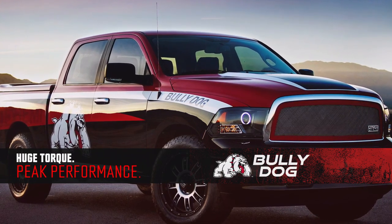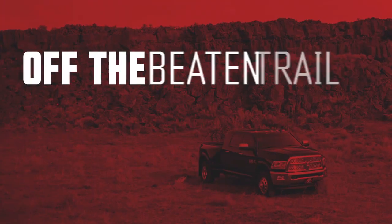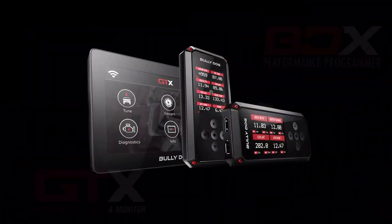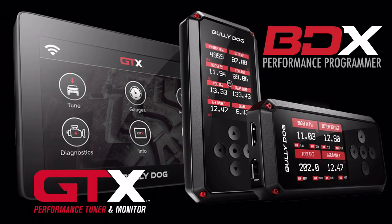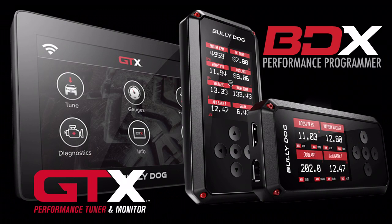Our tuners are road tested and ready to unlock the true power of your truck on the street or off the beaten trail. Bully Dog tuners are quick and easy to install. The cloud-based system aligns software, hardware, and third-party tech to calibrate your vehicle for the ultimate driving experience.